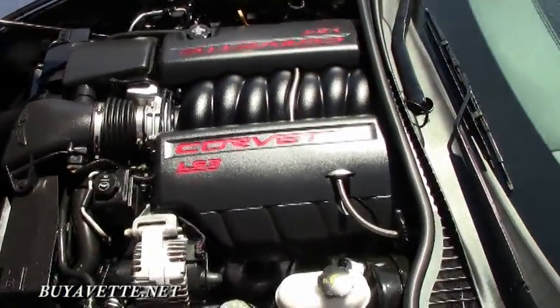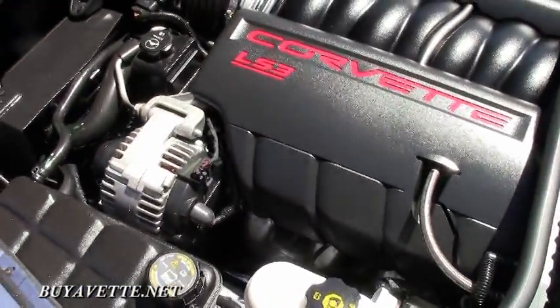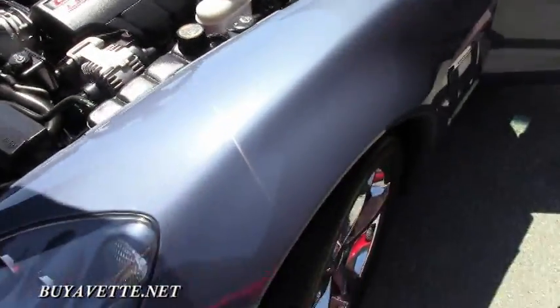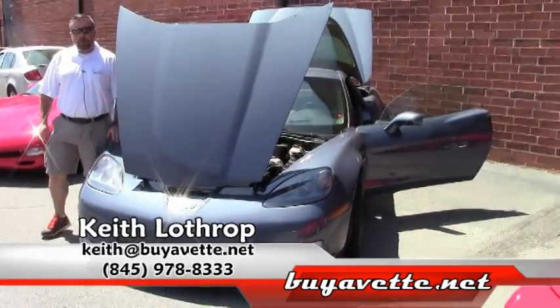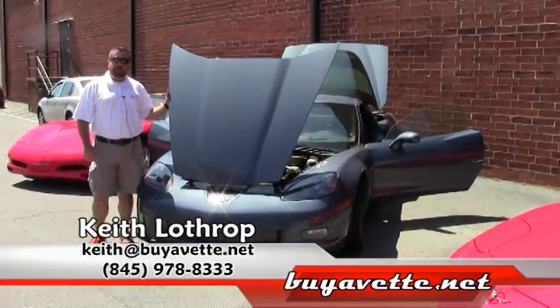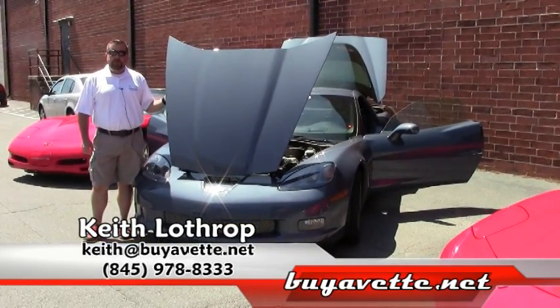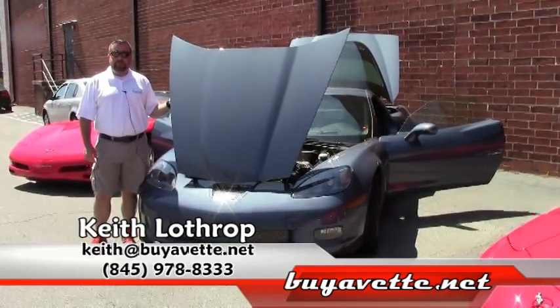Fantastic performance with the LS3. Definitely come down and give this one a look. My name is Keith. You can reach me at 845-978-8333, or you can drop me an email at Keith at BuyAVet.net. Thanks for watching.